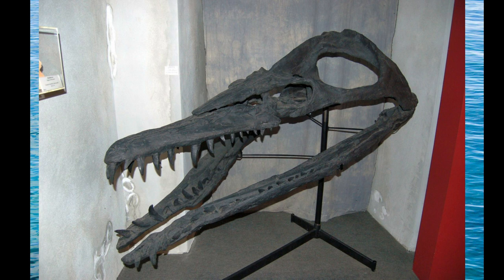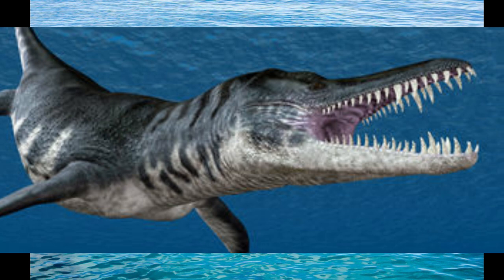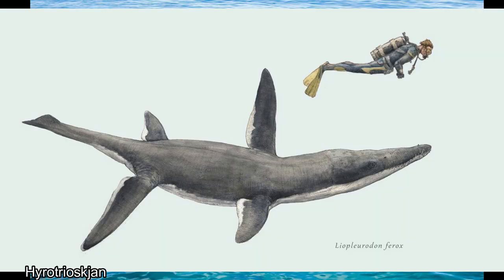This animal was carnivorous, as evidenced by its sharp teeth, and was most likely the apex predator of its environment, hunting fish, sharks, ichthyosaurs, and even other pliosaurs. It used its four relatively large flippers to propel itself through the waters at high speeds, and some estimate it could reach up to 25 miles per hour at top velocity, perhaps hunting like a great white shark and ambushing its prey from below.